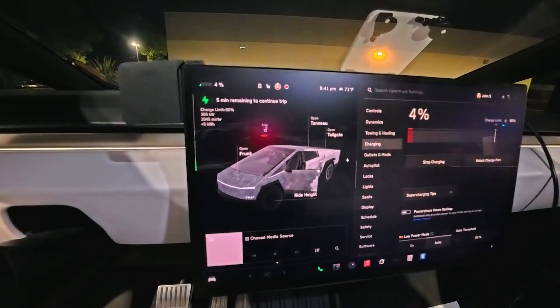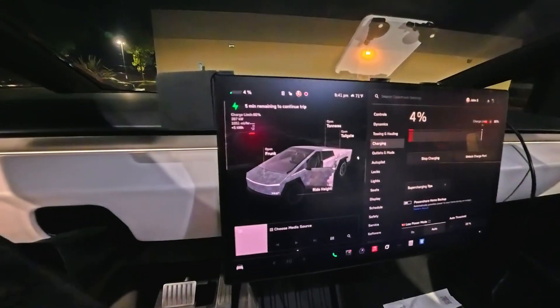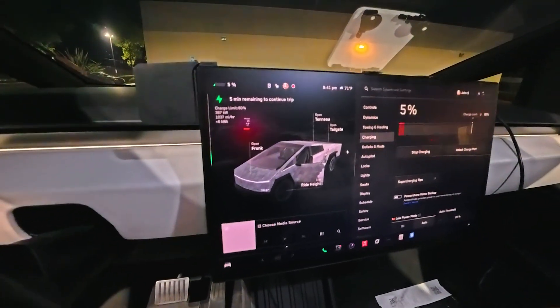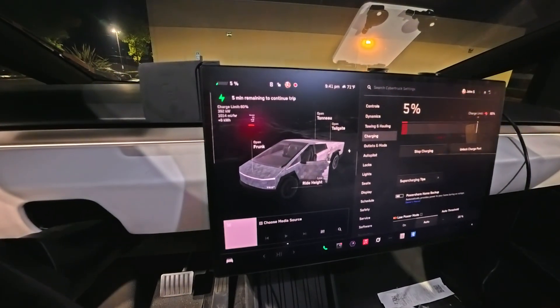But that is huge. We did it, oh my God. It's still pulling strong at 400 kilowatts, 397. We started at 9:41.